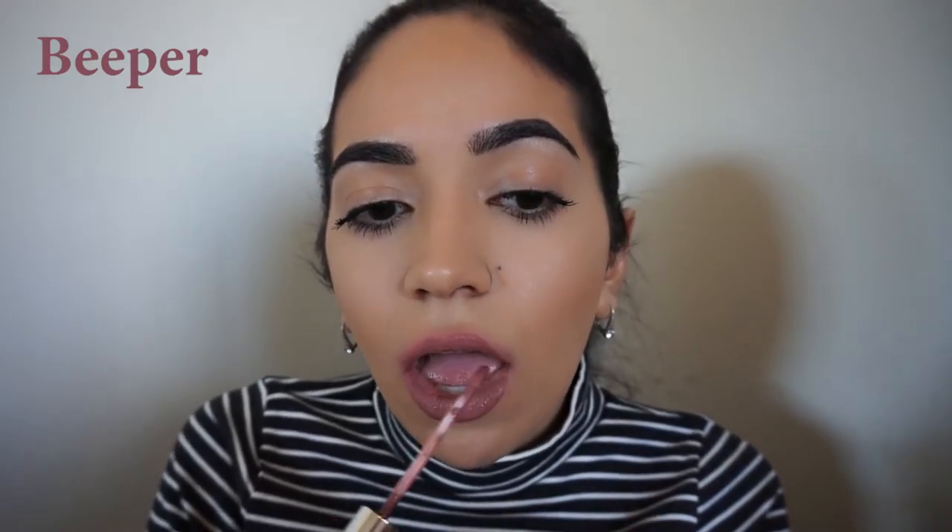Beeper is definitely one of my go-to's. It is a grayish rose that I wear all the time, and I love how it makes my teeth look really white.